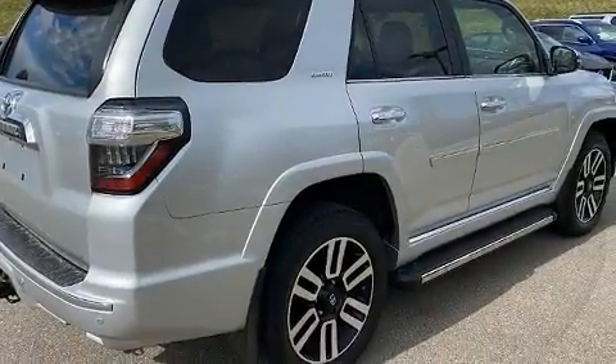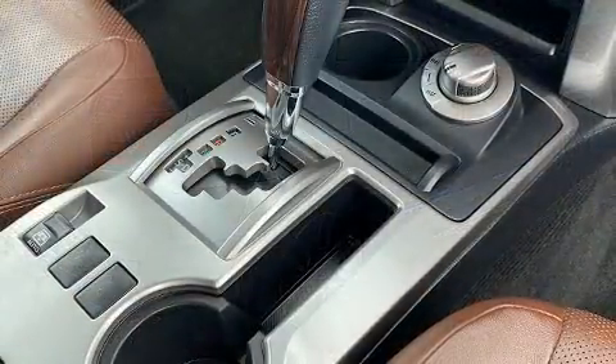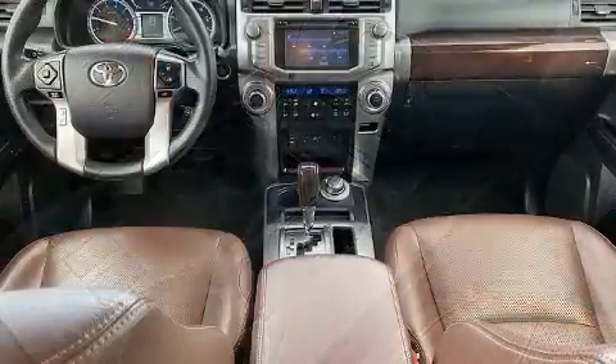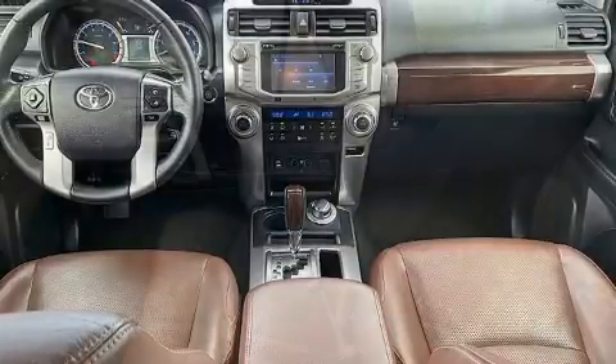Take command of the road in the 2014 Toyota 4Runner. Smooth gear shifts are achieved thanks to the four-liter six-cylinder engine, providing a spirited yet composed ride and drive. Four-wheel drive allows you to go places you've only imagined.